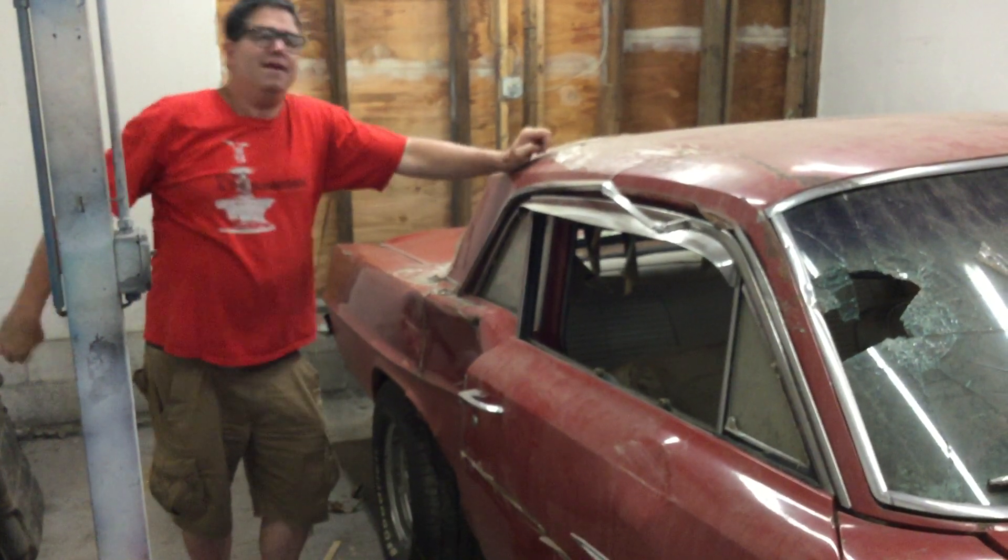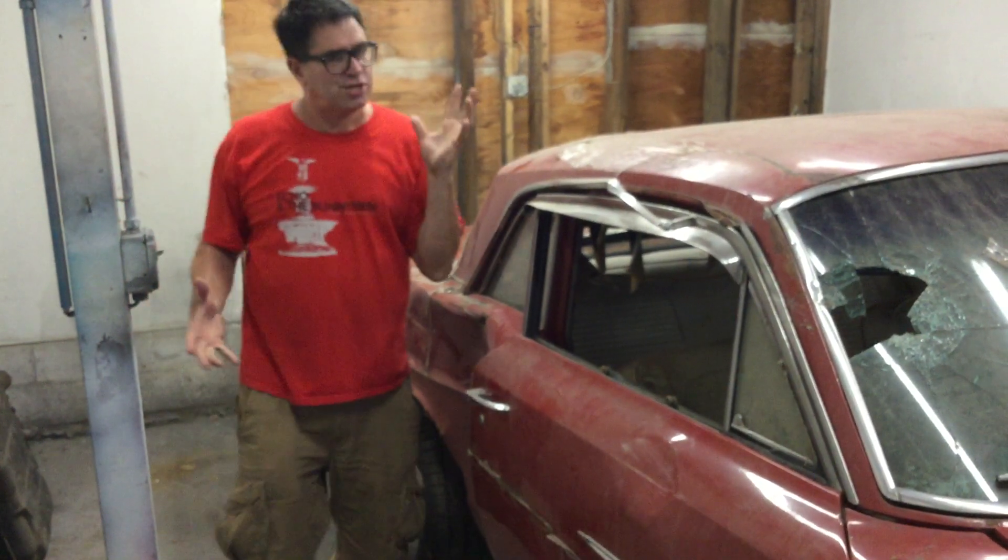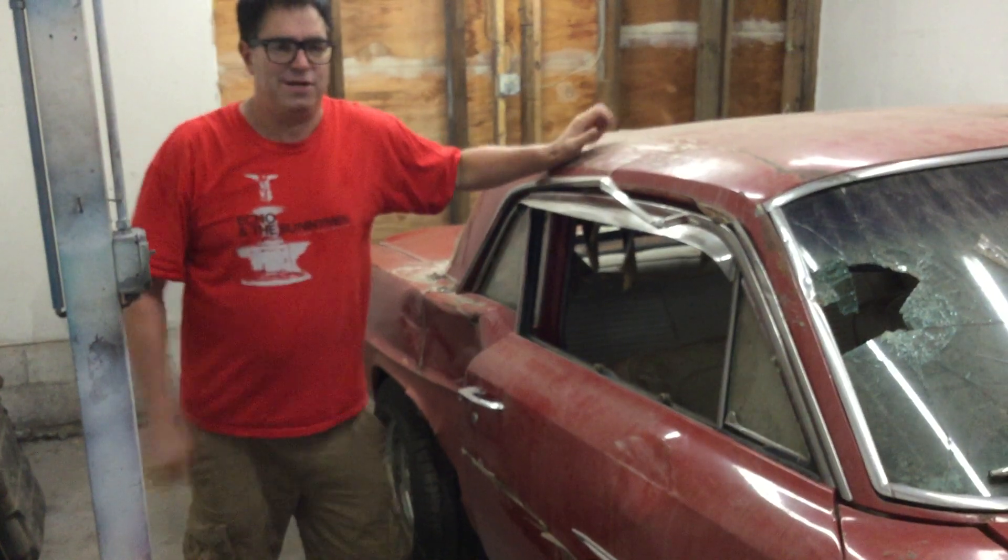He parked it right here ever since. It's a sad thing, but there's hope for this car. And we found number six — well, this is not one of the factory cars, but it is cool.